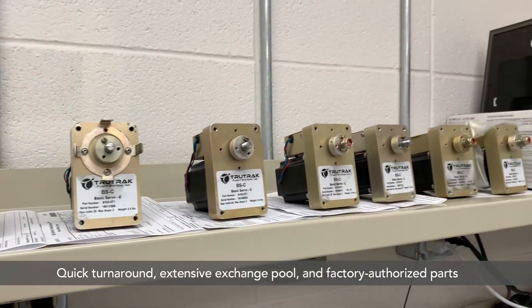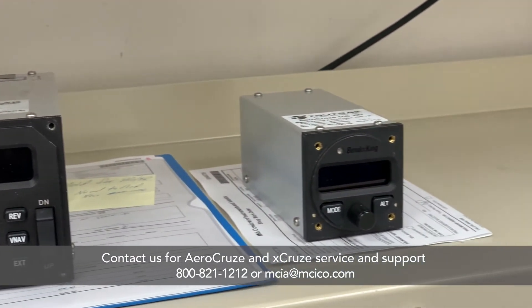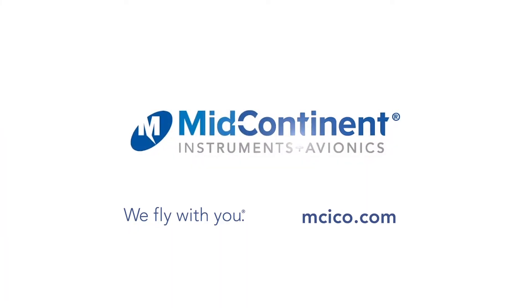Our turn times are fast. We're a warranty repair facility. Any time you have any questions, feel free to give us a call — technical support, looking for a new autopilot, anything. We're here for you and we're glad to help.